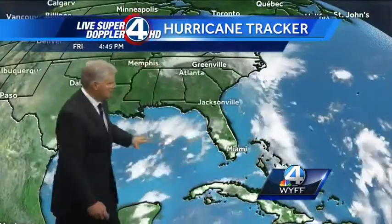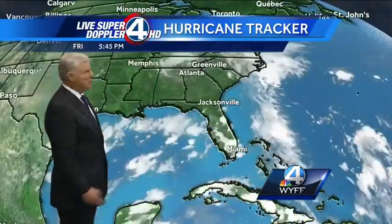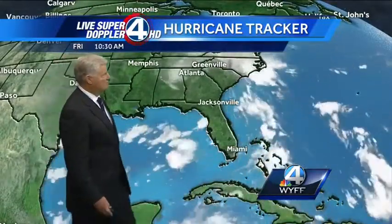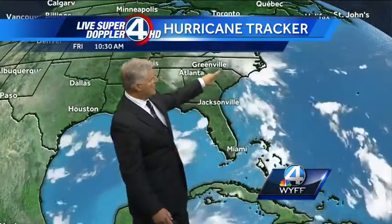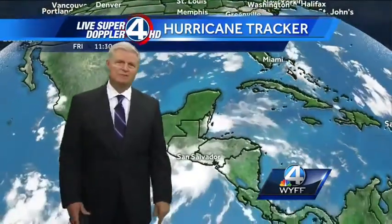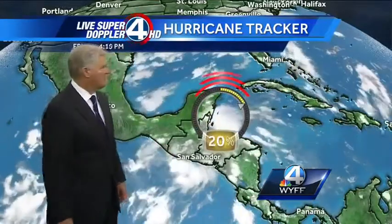We'll zoom on in and take a closer look. A lot of wind shear going on here in the Gulf of Mexico — that's going to play a major part in a forecast I'm going to talk about for next week. And then look at this tropical moisture that's actually coming from Cuba all the way through the northwestern Bahamas, wrapping around to us, where the upper-level low is spinning out here in northwestern Georgia. That's the reason we had so much rain — most of us have seen one to two inches plus of rain so far.